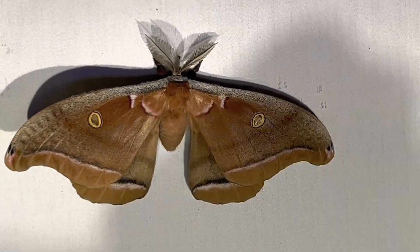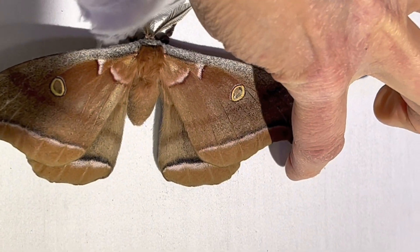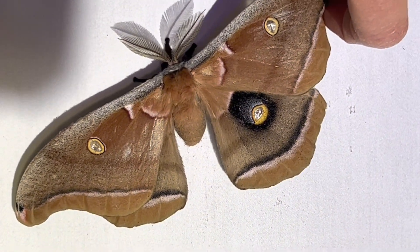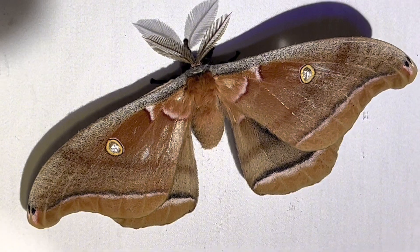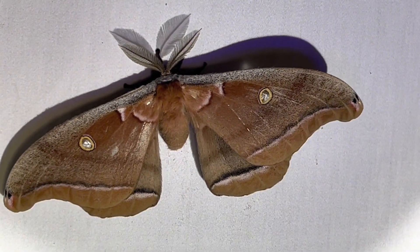Let's take a quick look at his hindwing, which hides a beautiful dark eye spot with hints of blue, useful in scaring away would-be predators. Thankfully this male is very cooperative, and shortly I will send him on his way as the clock is always ticking for this species.